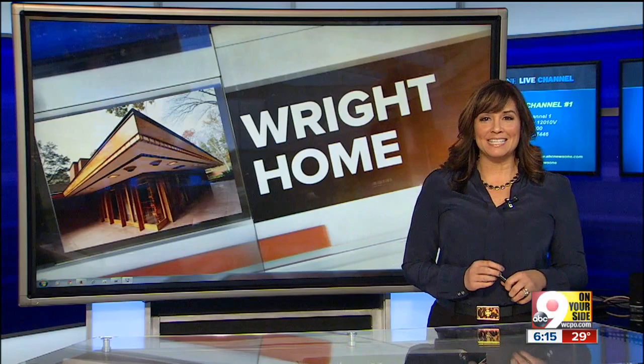Also tonight, we are taking you inside one of three remaining Frank Lloyd Wright homes in Cincinnati. Frank Lloyd Wright is revered as perhaps the best American architect ever. It is really very rare to get a glimpse inside this particular architectural masterpiece. So enjoy the Boswell House.